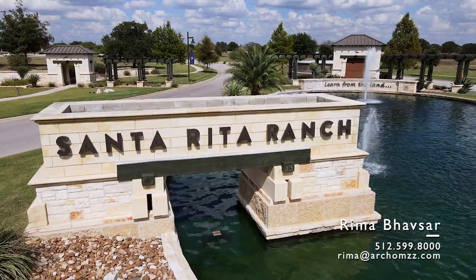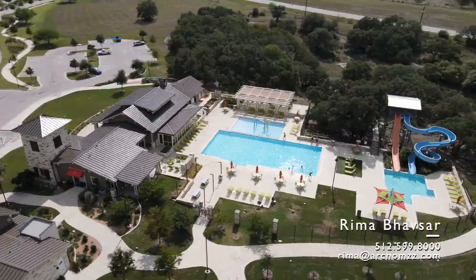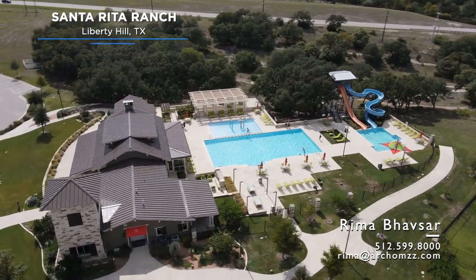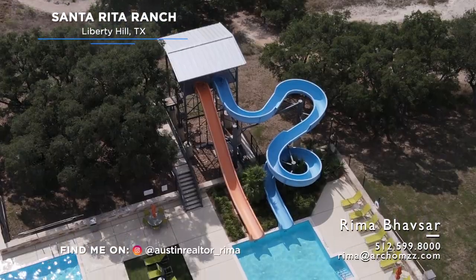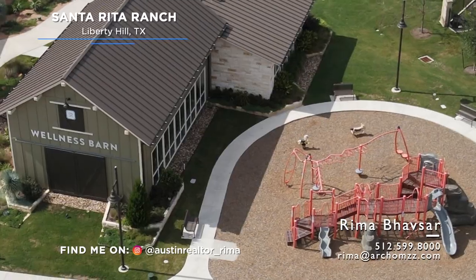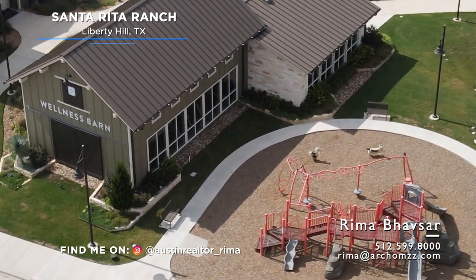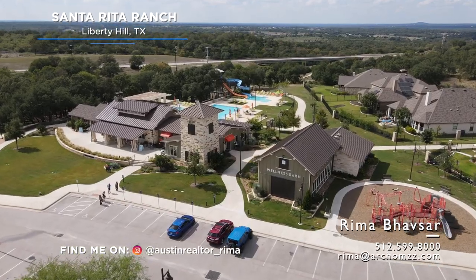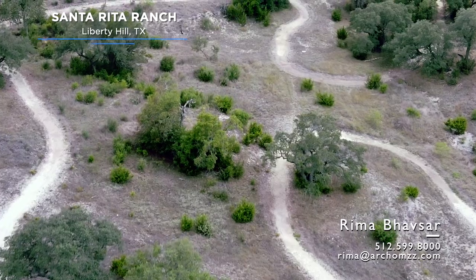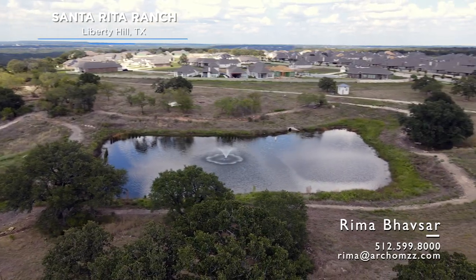Why do people love Santa Rita Ranch? Well, there are five great reasons. First, the amenities here in Santa Rita Ranch master plan community include a swimming pool, water slides, and also a junior Olympic lap pool. They also have a fitness center here in the wellness barn, lots of green play and park areas, and miles of nature trails that cross over more than 300 acres of Texas Hill Country.